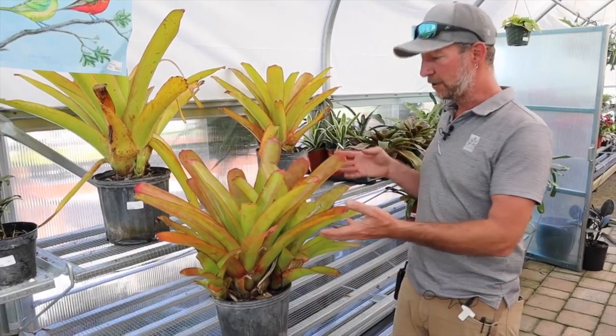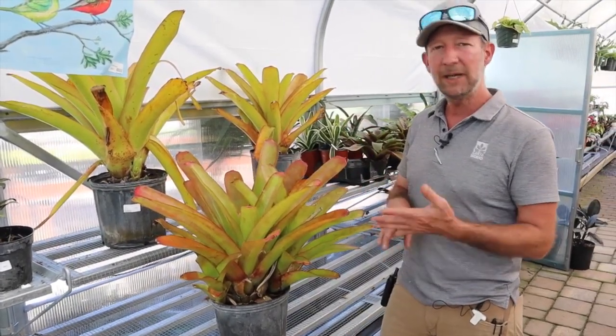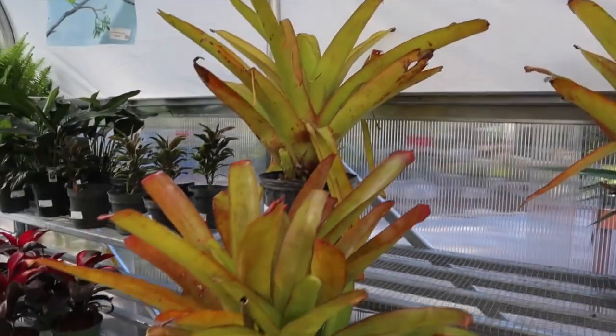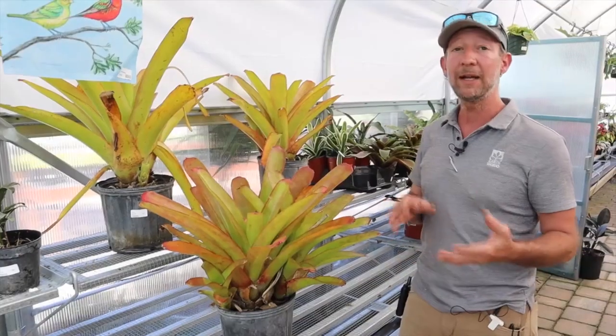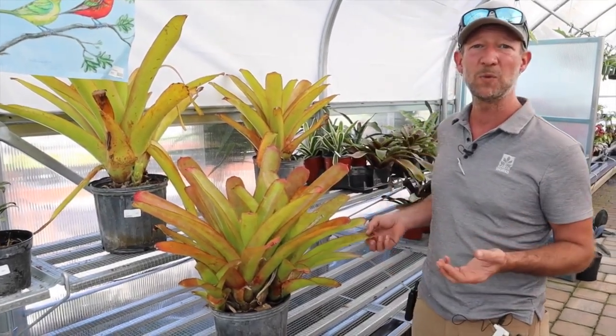They come in this golden, greenish, pink, peachy color. There are greens, there are silvers, there's kind of a purple wine-colored one. They are stunning in the garden, and what's nice about these varieties is they can take a lot of sun as well.